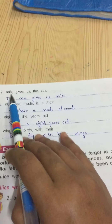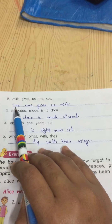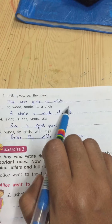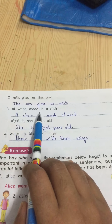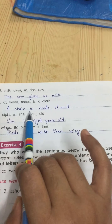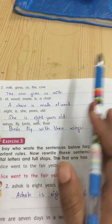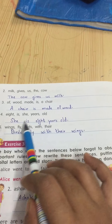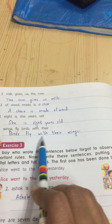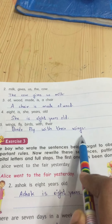Number two: 'Milk gives us the cow' — the first letter should be capital. This jumbled sentence does not make sense, so I wrote: 'The cow gives us milk.' Likewise, 'Of wood make is a chair' becomes 'A chair is made of wood.' 'Eight is she years old' becomes 'She is eight years old.' 'Now wings fly birds with their' becomes 'The birds fly with their wings.' See — the first letter of each sentence is capital and at the end I have used a full stop.